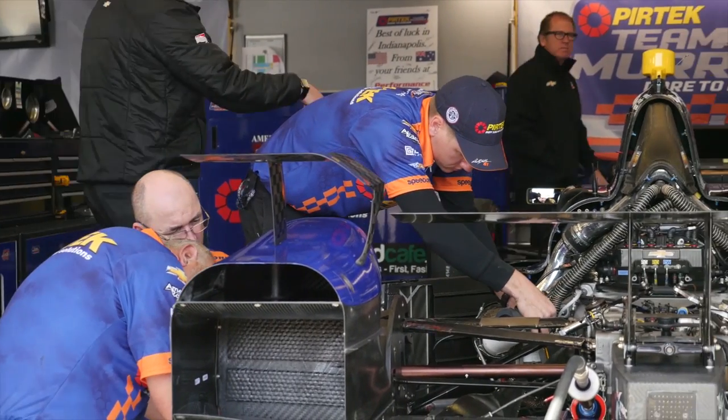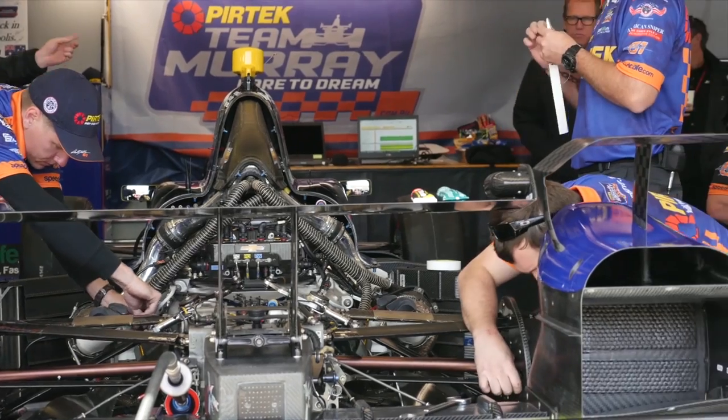Ahead for Bravham and the PerTech Team Murray crew are further practice sessions before the weekend's qualifying runs. The Indy 500 is set down for May 29.